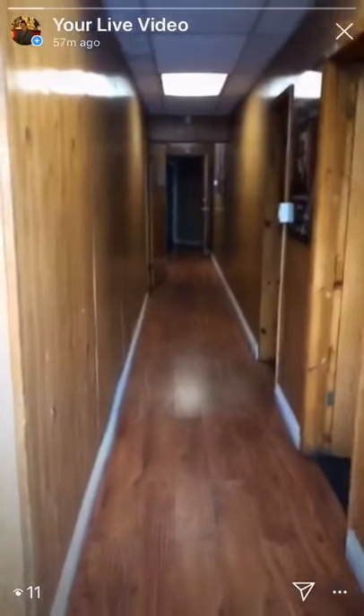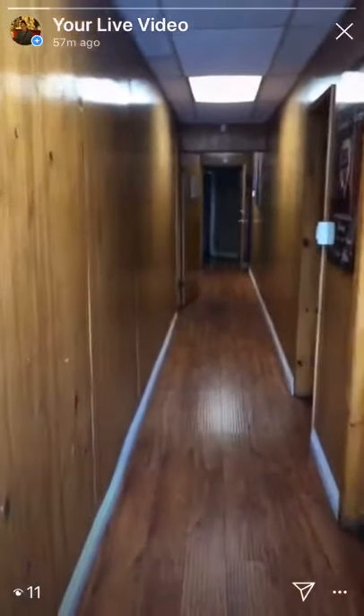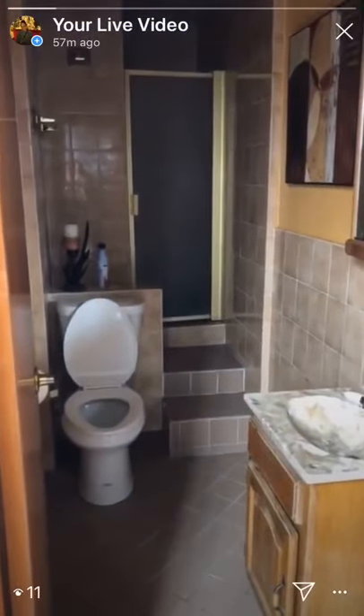This is entering from the back. There's the bathroom — what a shower. And there's my dad when you walk in.